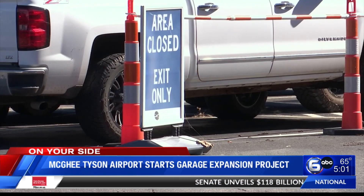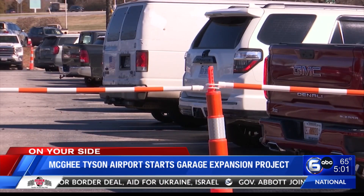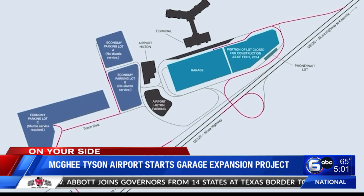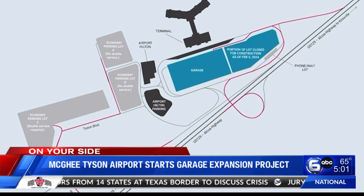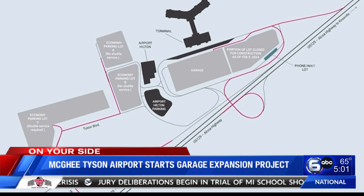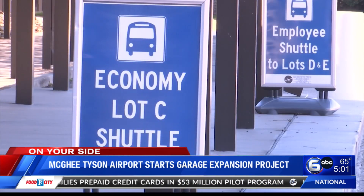We're taking away about 670 spots from inventory, and that is why we're opening a brand new Economy Lot C, which adds over 1,000 parking spots to our inventory. The new Economy Lot C is located at the intersection of Hunt Road and Tyson Boulevard, requiring a shuttle to take you to and from the terminal. We recommend giving yourself at least two hours before your flight, because that shuttle will add approximately 15 minutes to your travel experience.